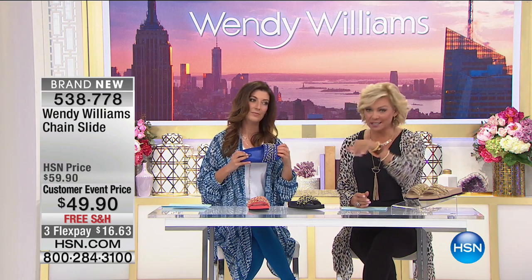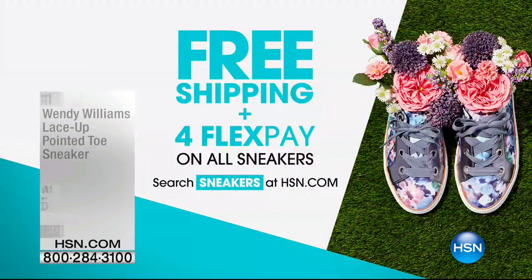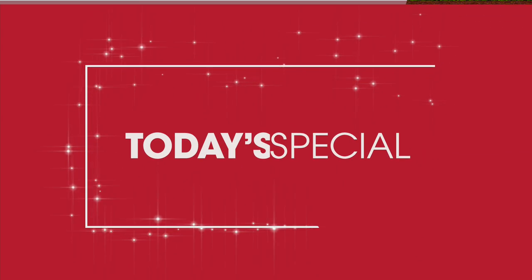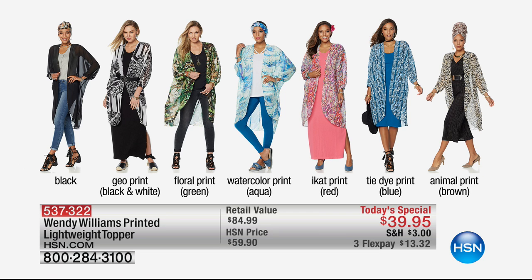The chain slide is still available — item 538778. The sneakers that Wendy wears when she gets into the audience are coming up and they're on four flex — in fact every sneaker is on four flex. This is the time to wear sneakers — with dresses, jumpsuits, maxis. Give your heels a break and pick up some really stylish on-trend sneakers. We always have free shipping on all shoes. Today's special at $39: 8,500 out the door. If you want the ecat, about 800 left for the day.